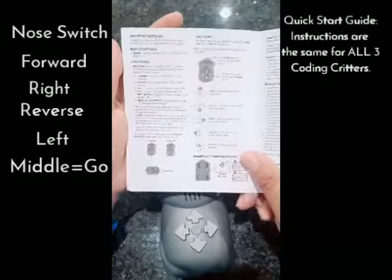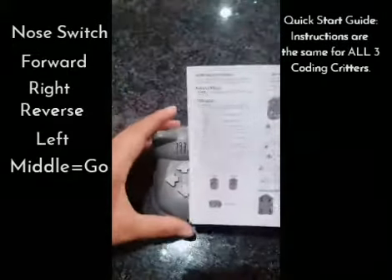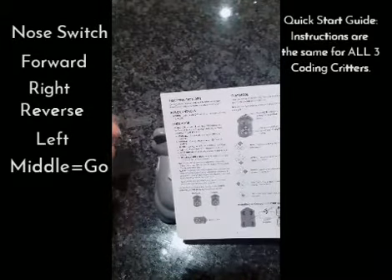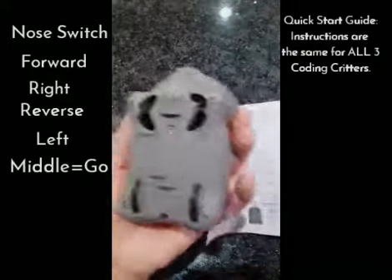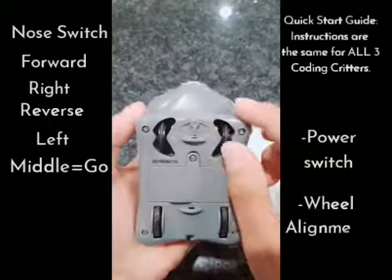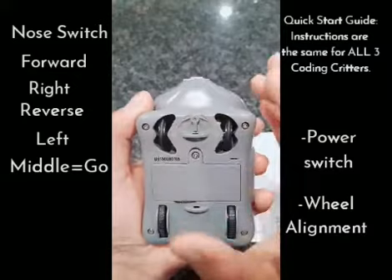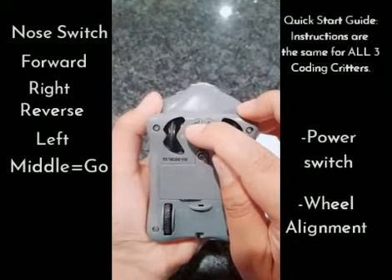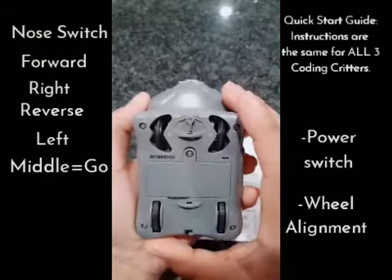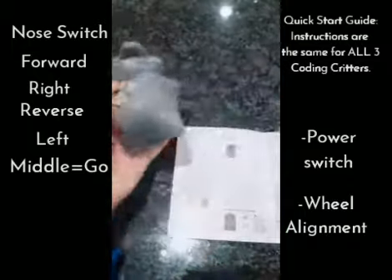Going to the second page, on the left hand side is the code mode. Each button does forward, reverse, right, left - and the nose switch. The power switch is underneath, and right in front is the wheel alignment. Over time as the critter starts moving around, the wheel can become unaligned, so you'll need to turn it left and right to make sure it does what you want when coding it to turn left, right, straight, or reverse.